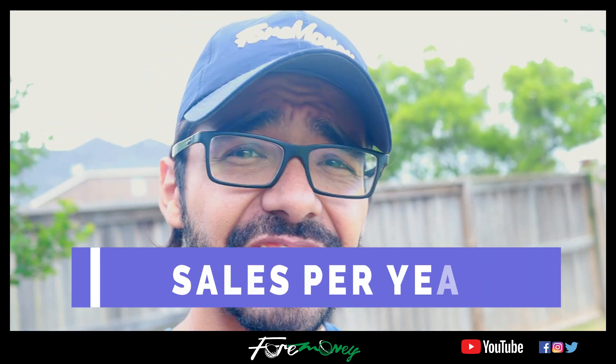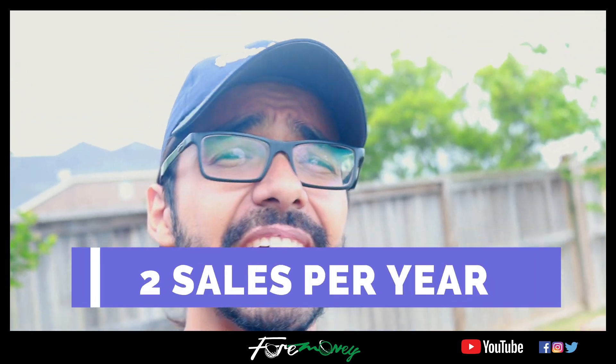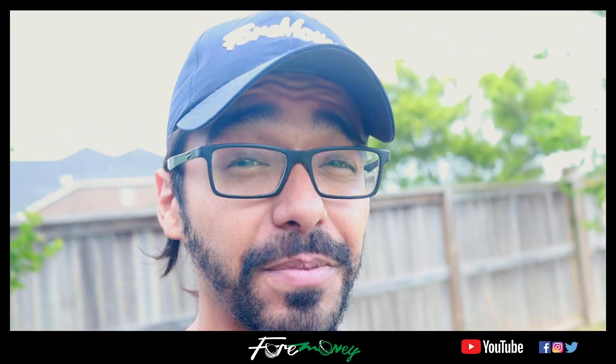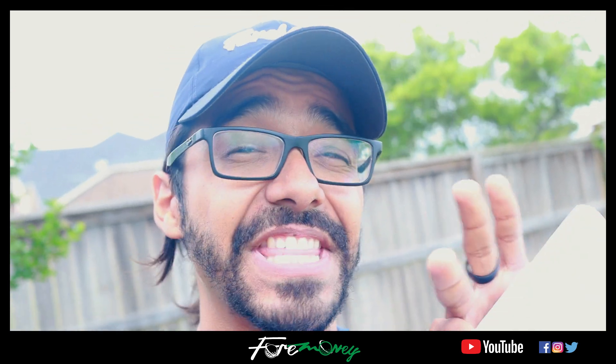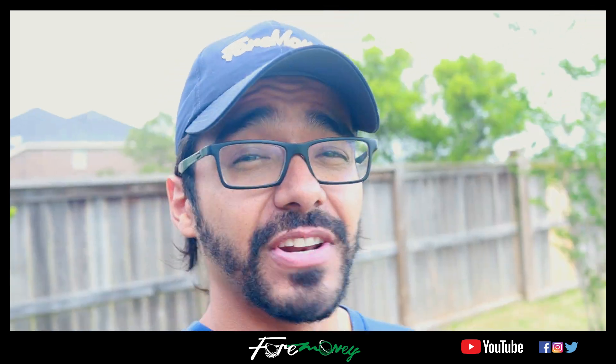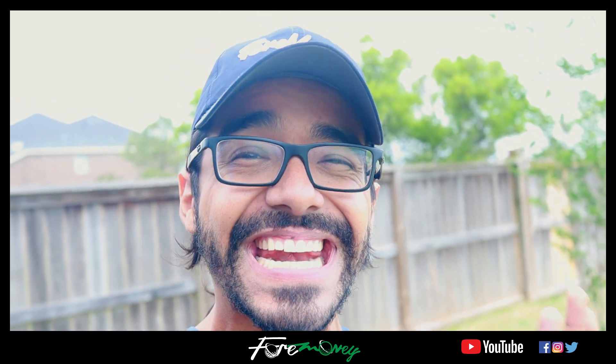Every year the homeowners association in my neighborhood allows us to have two garage sales per year. It's an entire community-wide garage sale where every house has the opportunity to put stuff out on the curb, and the amount of traffic that is generated in these garage sales is nuts. Let's take a look at what my backyard looked like a day before the garage sale.